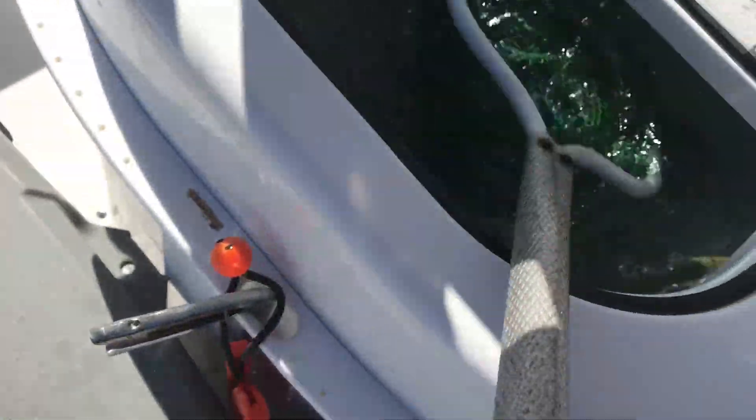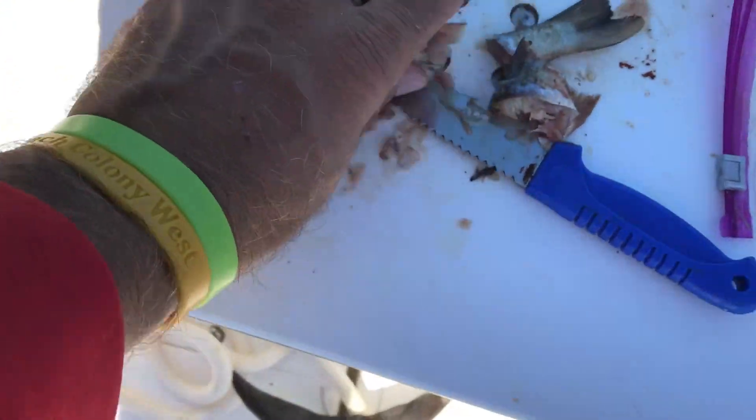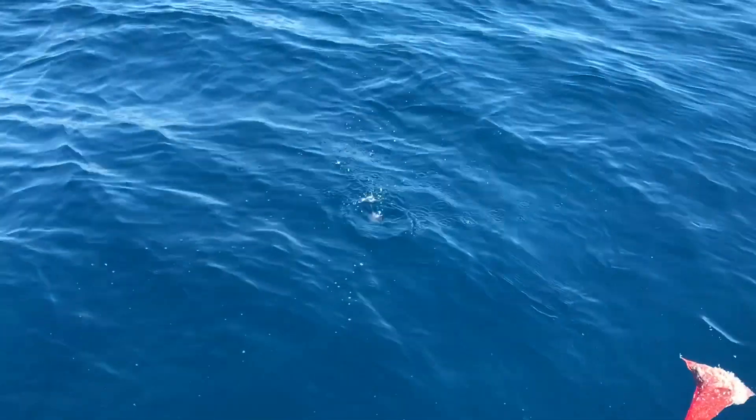Every single cigar minnow we're flipping out the back right now is getting smoked by king mackerel — they're everywhere in our chum line. We're cutting these little baits up and chumming, and these kings are in like a feeding frenzy.